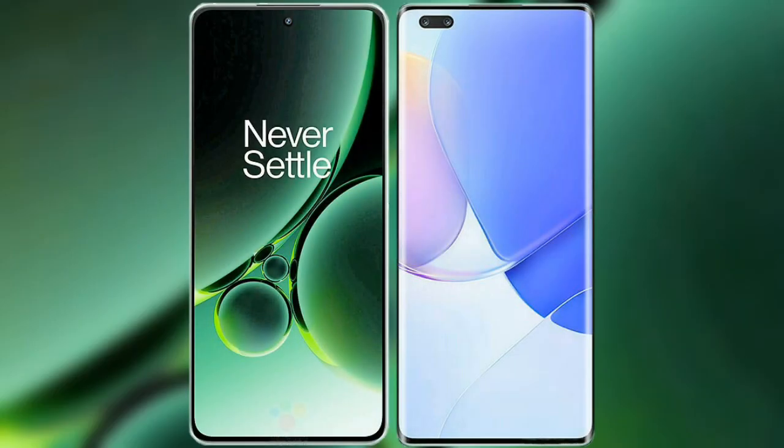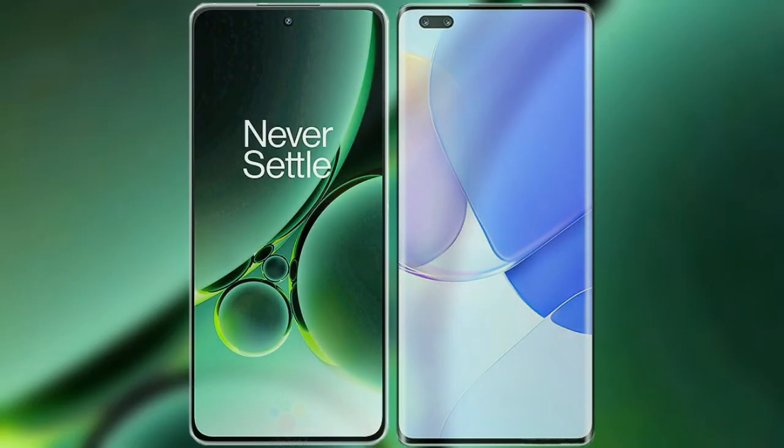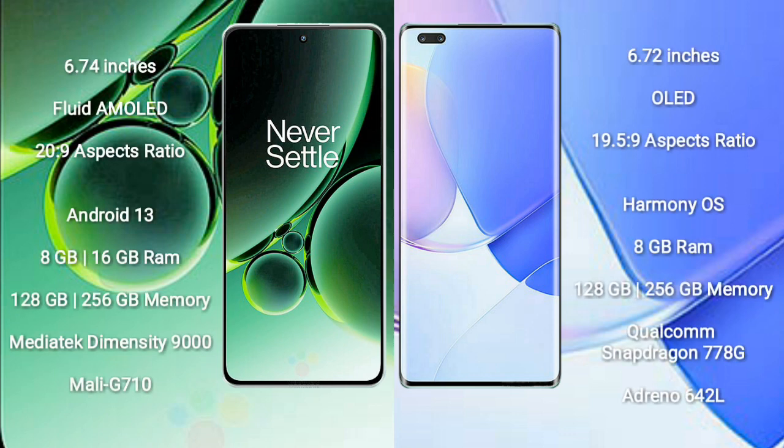I will compare the new OnePlus Nord 3 with the Huawei Nova 9 Pro. The OnePlus Nord 3 comes with a 6.74-inch Fluid AMOLED display and an aspect ratio of 20:9. The Huawei Nova 9 Pro comes with a 6.72-inch OLED display and an aspect ratio of 19.5:9.